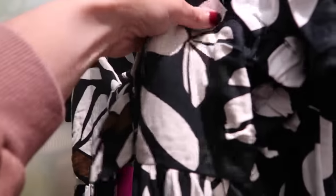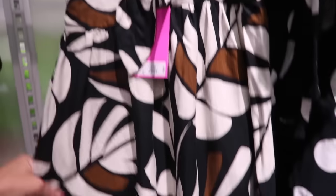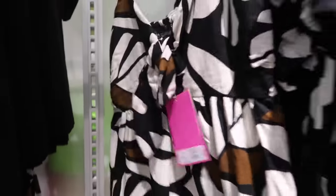A little knotted front dress — this one has thin adjustable straps with a linen kind of textured material, the little knot in the front, and then it does have the little cutout flowy skirt at the bottom. It has smocking in the back for a really nice fit. This one is $35.